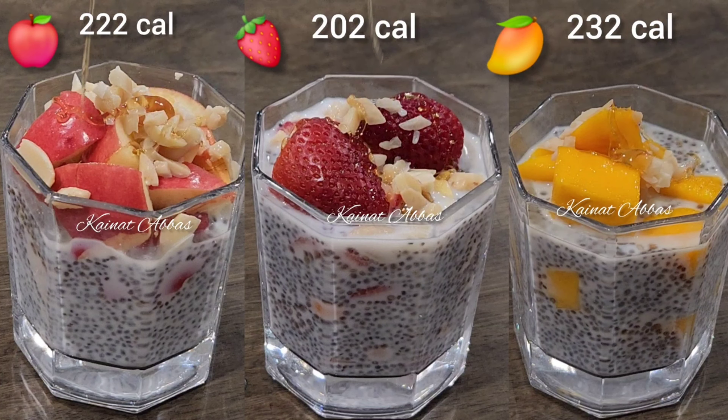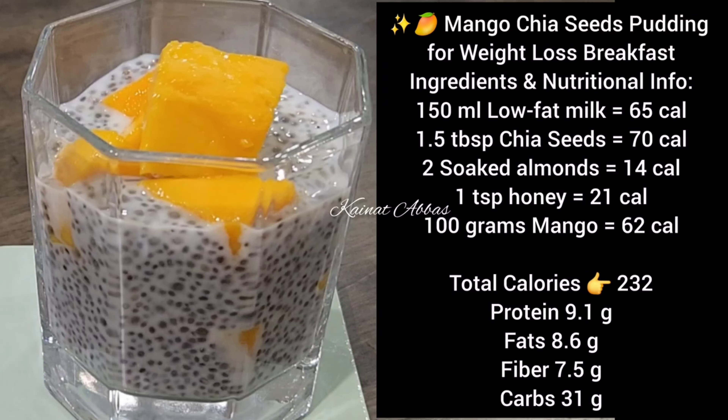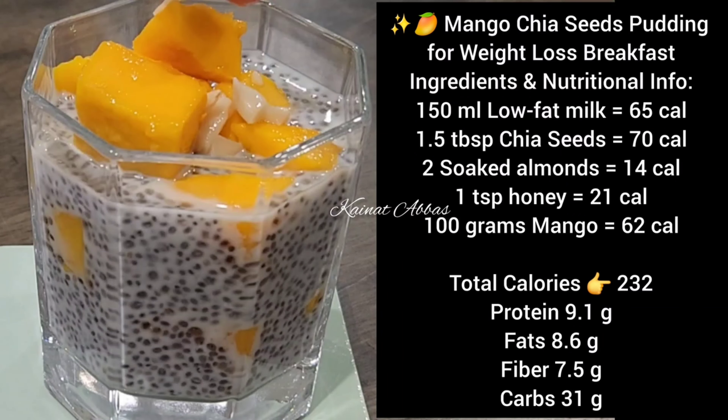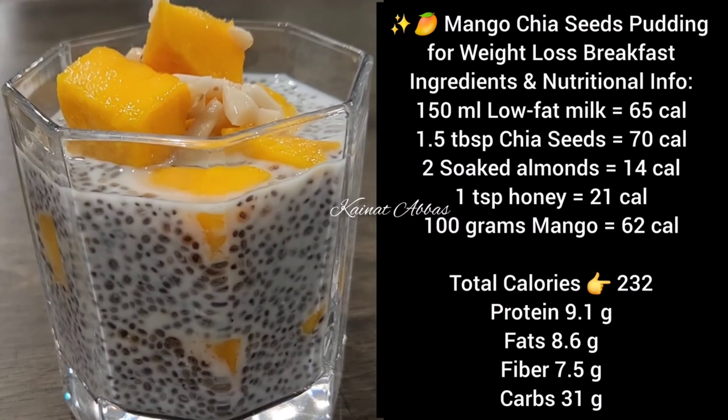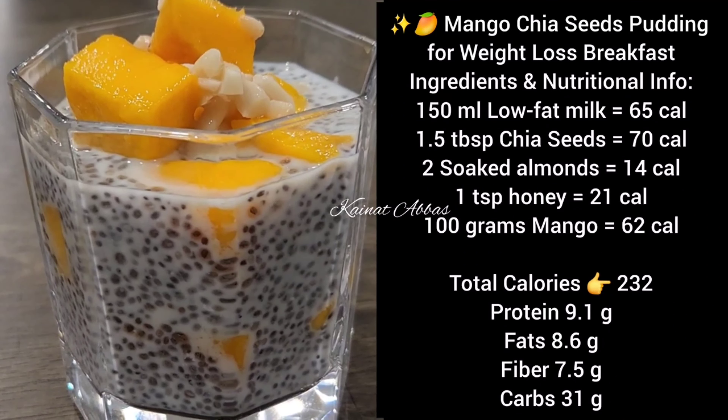For the mango chia pudding: 150 ml low fat milk (65 calories), 1.5 tablespoon chia seeds (70 calories), 2 soaked almonds (14 calories), 1 teaspoon honey (21 calories), and 100 grams mango (62 calories). Total calories in this cup is 232 calories.